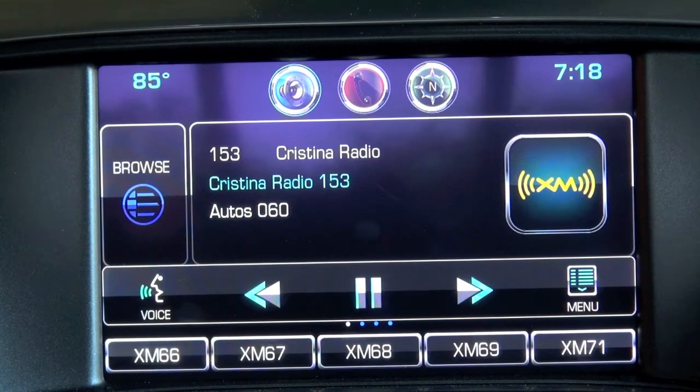This car first came out in 2010. Ricky confirms it launched in late 2010. Javier asks if this is a mid-cycle refresh, and Ricky confirms it is a mid-life cycle enhancement.